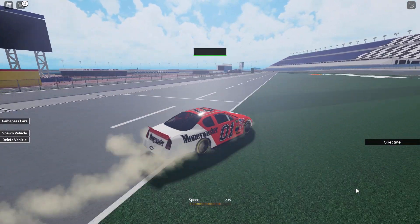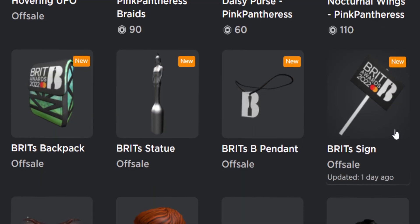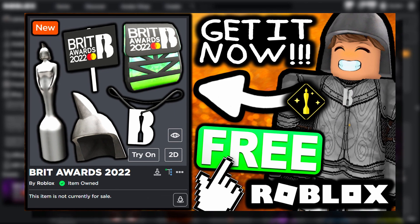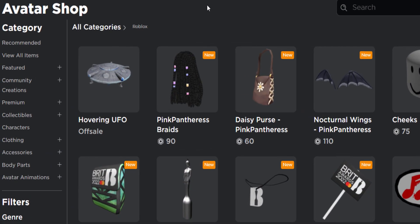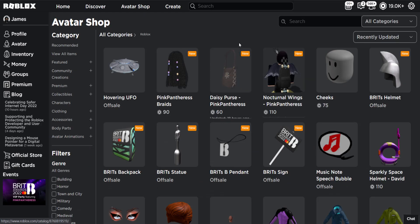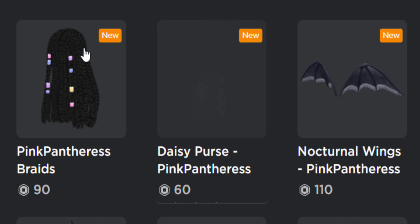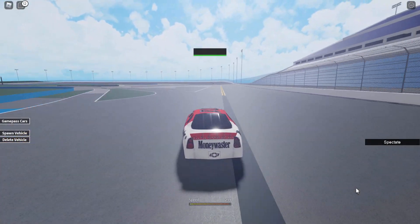Over on the Roblox avatar shop we also have the Brit Awards accessories - five of them are free: the sign, the pendant, the statue, the backpack, and the helmet. Go watch the event tutorial video on my channel to get them. These three accessories here are Pink Pantheress accessories - big shout out to Pink Pantheress. If you like her music and want to support her, you can purchase those.